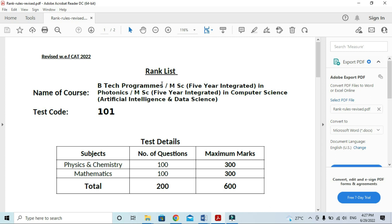First, BTEK programs: Fire Integrated Photonics and Fire Integrated in Computer Science.